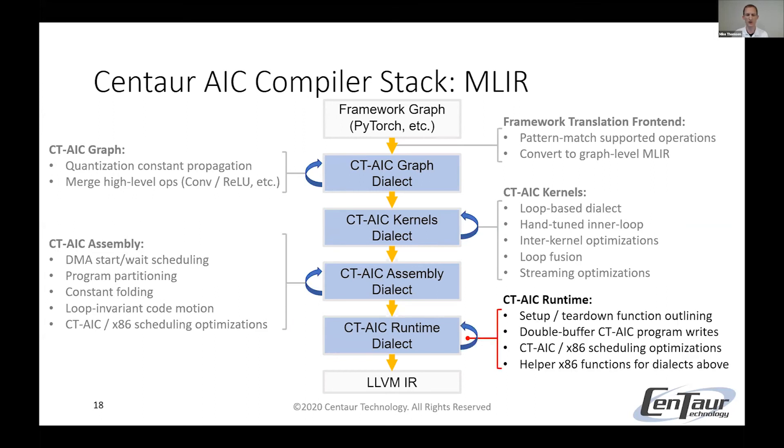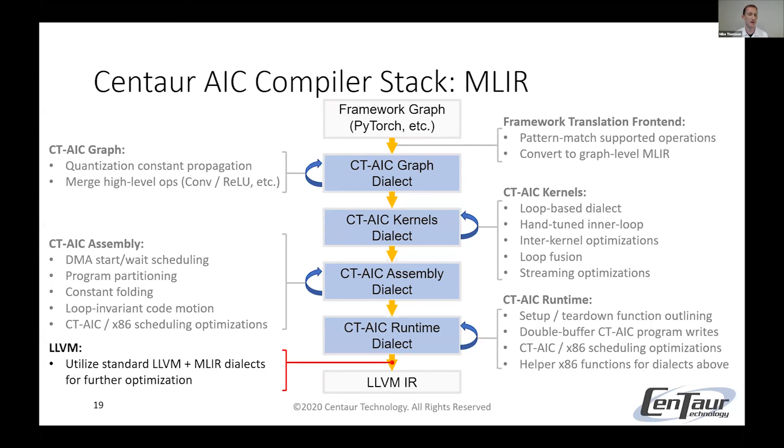From there, we lower to our AIC runtime dialect, where we do setup and teardown function outlining, double buffering of the AIC programs partitioned in the previous dialect, and further x86 and AIC scheduling optimizations. I say 'sort of lower' to this dialect because every one of these dialects is actually standalone and they could live side by side in the same code — and in fact that's what we do with our runtime dialect, which has several helper functions used throughout all the other dialects. After this, as we lower to LLVM IR, we have the vast LLVM and MLIR ecosystem to take advantage of, using standard LLVM and MLIR dialects for further optimizations essentially for free.